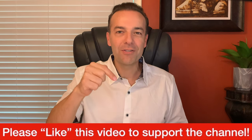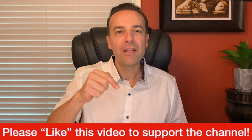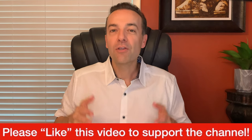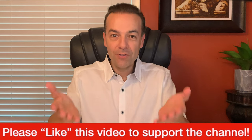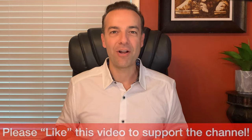Before we get started, I just ask one thing of you: please hit the like button to support this channel. I'm about to give you some really awesome information I know you're going to find great value in. So if you appreciate the kind of material I provide on this channel, please support it by hitting the thumbs up like button. Let's get started.